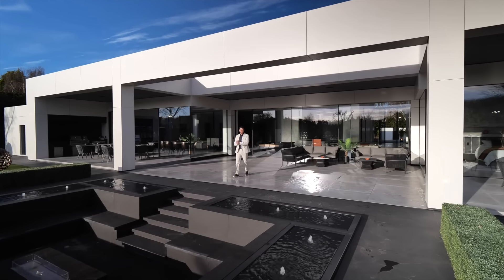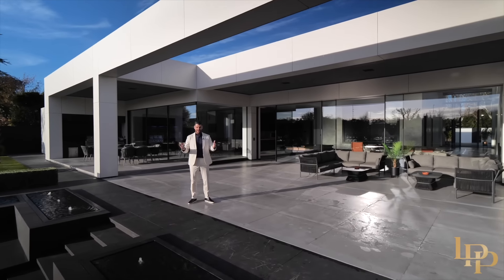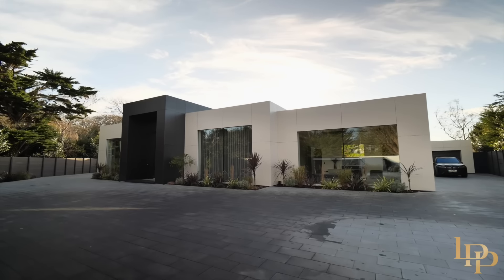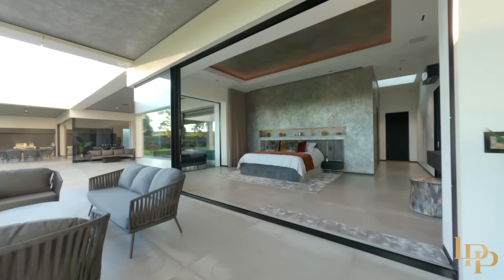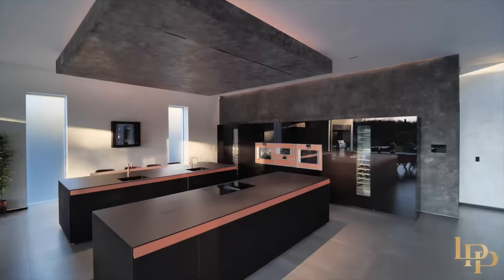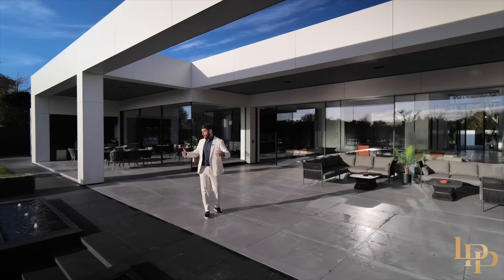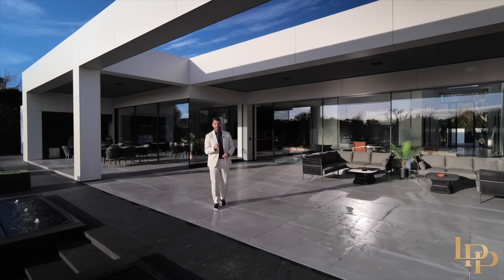Hi guys, I'm Damian Merry from Luxury Property Partners and today I truly feel like I'm in LA. Behind me is this architectural masterpiece which has taken three years to build. 12,000 square foot, four bedrooms, nine bathrooms, Valcaccini kitchen, the most incredible pool and gym I've ever seen, a one-acre plot, all here in the north of England. Welcome to South Lodge.